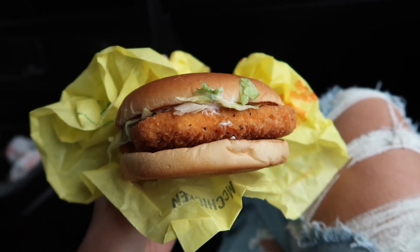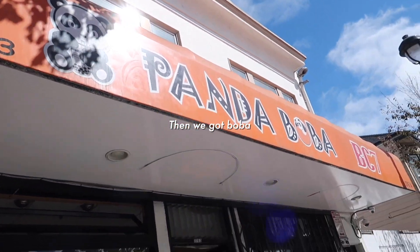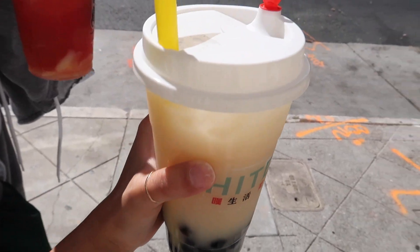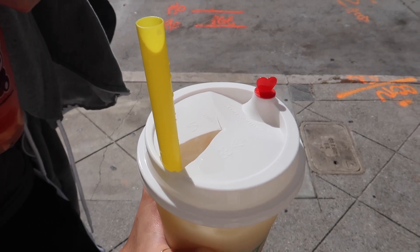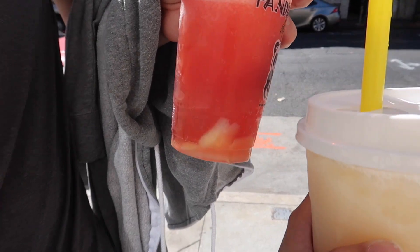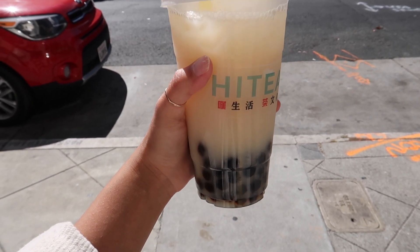We just picked up some boba because it's super hot and we needed something nice and refreshing. We went to two different places. My straw cap broke when I stuck in my straw, so I'll have to fish out the plastic while I drink. Kyle got a watermelon aloe delight with watermelon slush, mango pudding, and aloe jelly, and I got a lemon yakult with boba. Cheers!